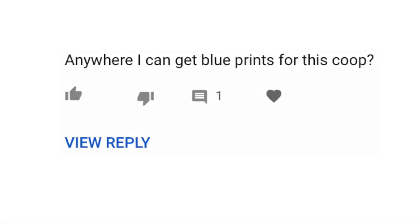Unfortunately, there's no plan for this particular coop, but I did make another coop which is on the YouTube channel here, with plans, a supply list, tools needed, and pretty detailed instructions. But the one featured at the beginning of this video, unfortunately I do not have a plan for.